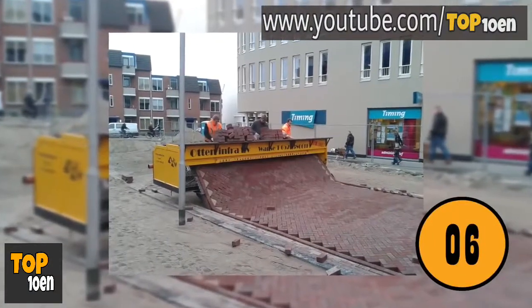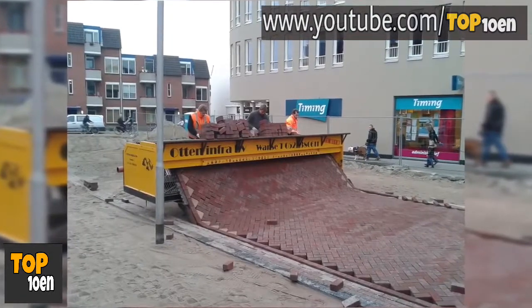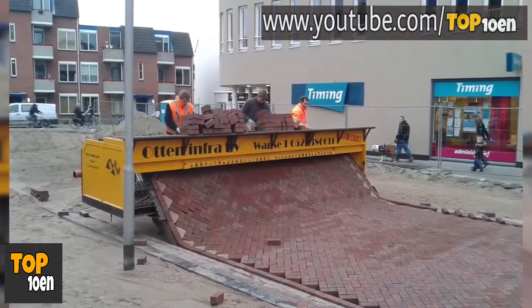Laying Bricks. For years, to lay bricks like the ones on this street, you would see bricklayers on their hands and knees working. Today, thanks to technology, laying bricks is a much easier and faster process.